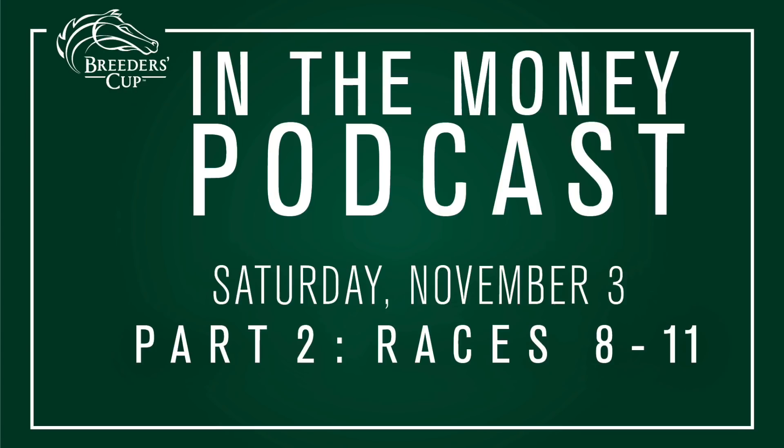Part 2 of our Breeders' Cup Saturday podcast with Tom Leach and Jim Goodman, as we take a look at the final four Breeders' Cup races on the Saturday card at Churchill Downs, including a late pick four that we will make a ticket for. Start us out with the Breeders' Cup Mile.